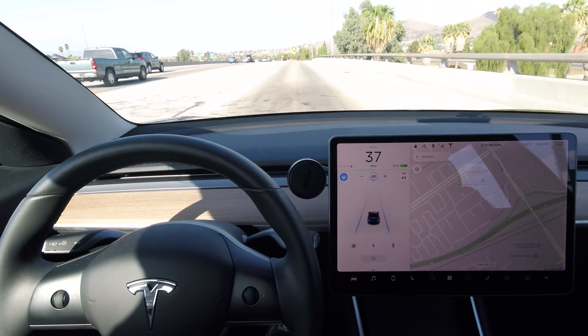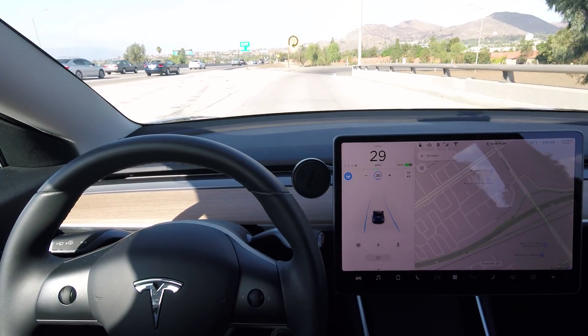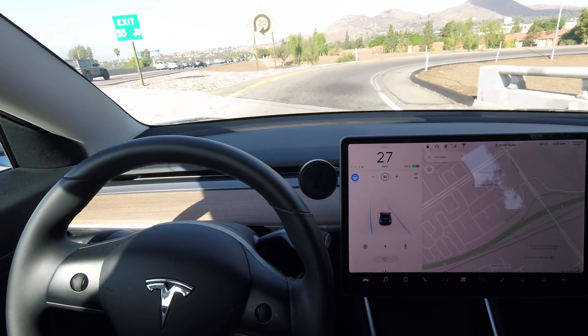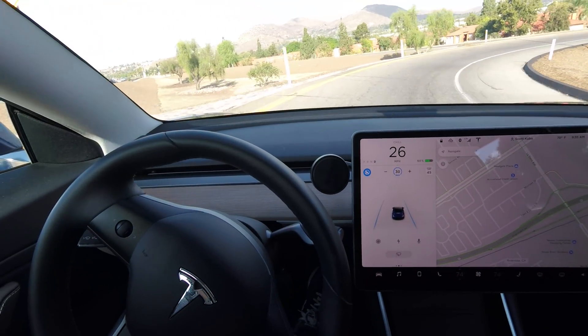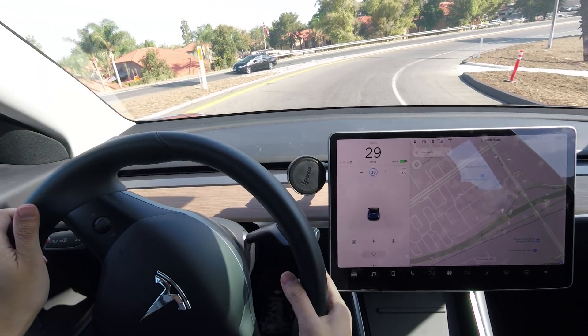Slows down to 45 miles per hour or even slower before reaching this turn. Looks really tight — not gonna make it. Got to take over.